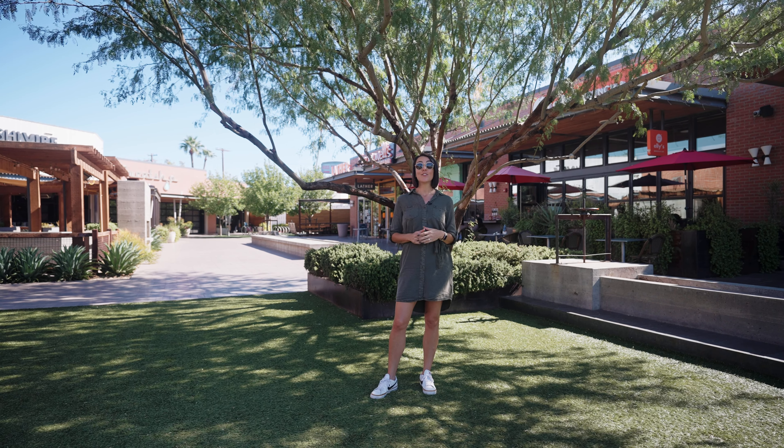If you want more information about this house, either reach out to me directly or check the description below for more information. Thanks for coming with me on this tour and checking out this listing. I'll see you on the next one.